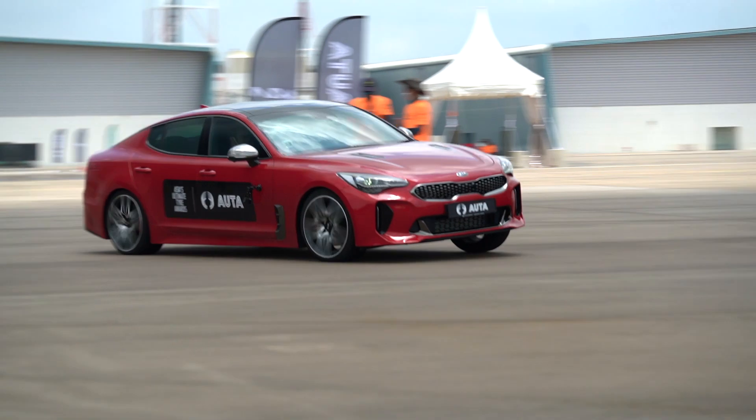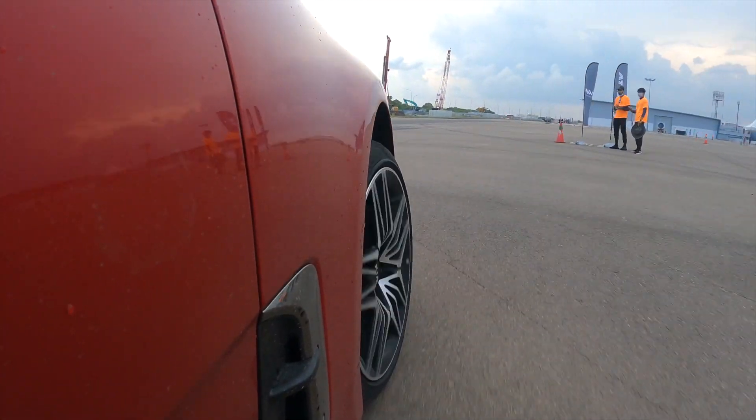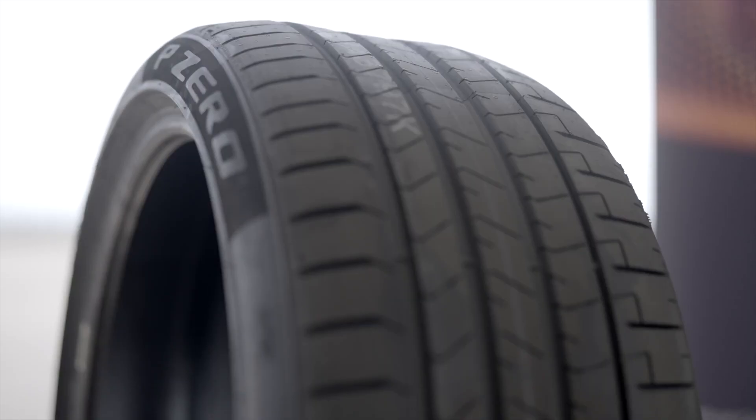Having tried various flagship tyre models from the likes of Bridgestone, Goodyear, and Michelin, I've had the privilege of connecting tyres with road on many occasions. During our testing of the UHP tyres, one set of tyres that stood out in terms of having an extremely balanced driving feel were the Pirelli P Zero PZ4s.